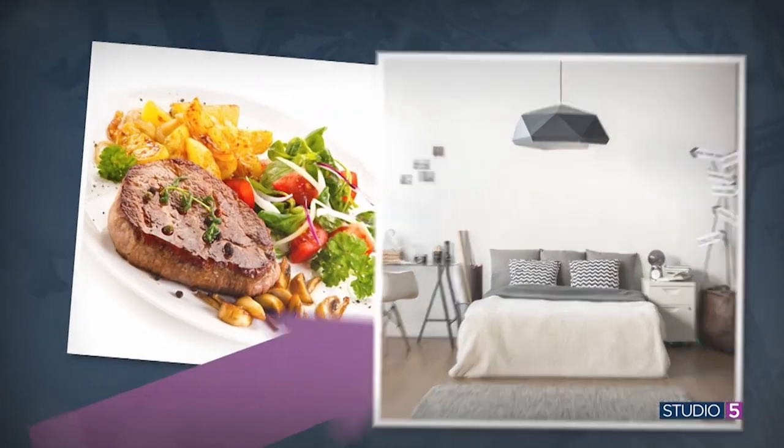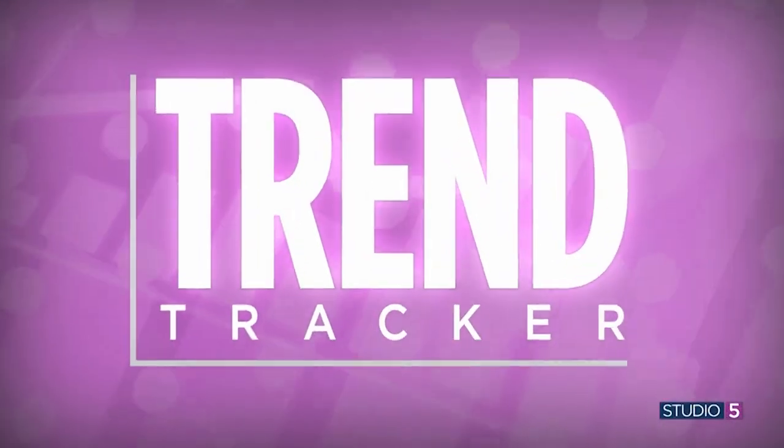Add some color to your home with an unexpected design accessory. In today's trend alert, we are exploring three lighting trends making a splash. Studio Five trend tracker Mindy Dunyon says this year it's all about pleated, printed, and retro-shaped shades.